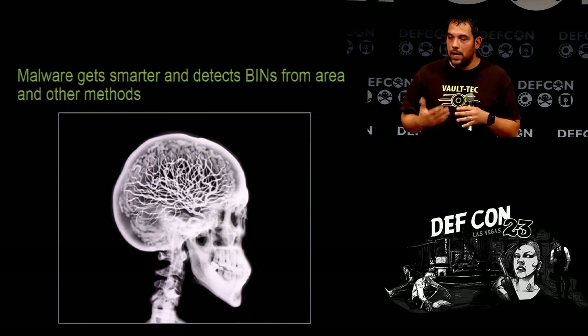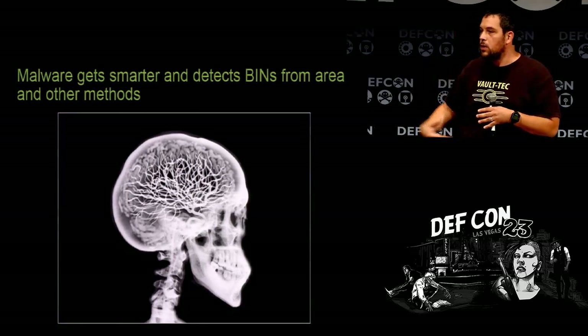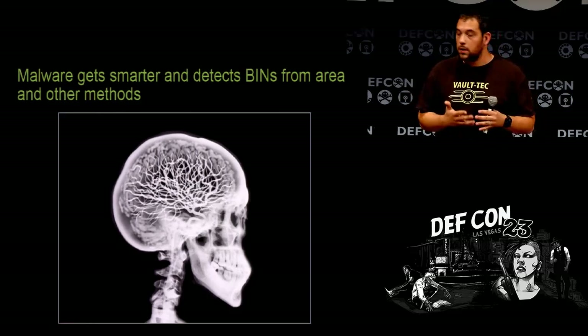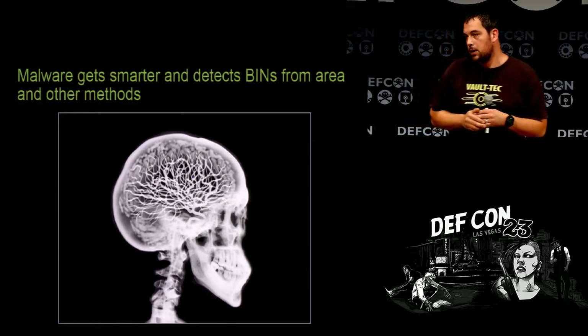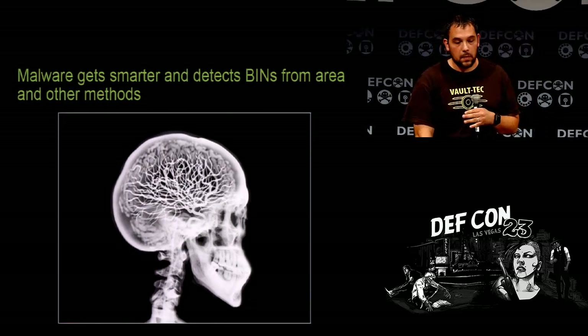It detects BINs from certain areas. Say for example North Dakota — if there's a bunch of Florida BINs, they'll try to scrub the batches and only use North Dakota BINs, but it wouldn't work because of the sheer amount. When I did the credit processing, after 10 failed attempts it makes you manually authorize them — that would be a lot of work to skim through those batches.